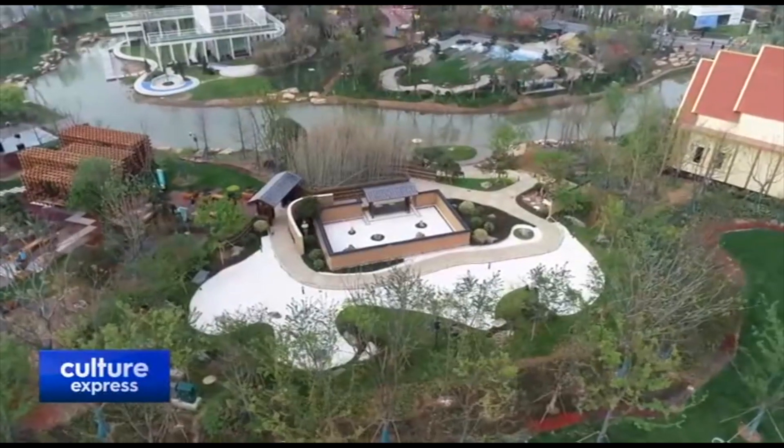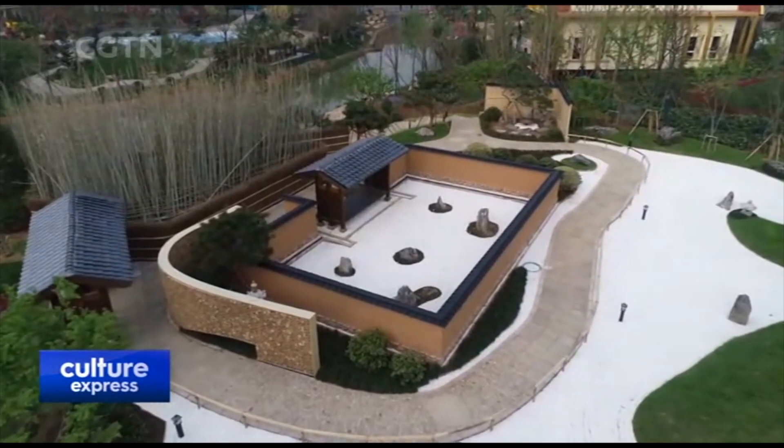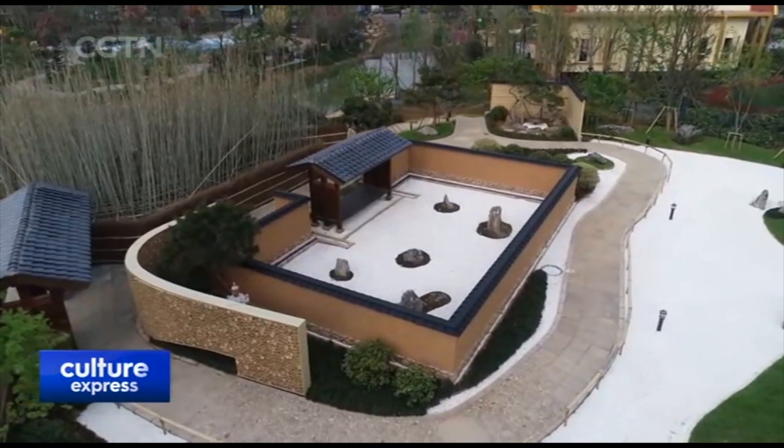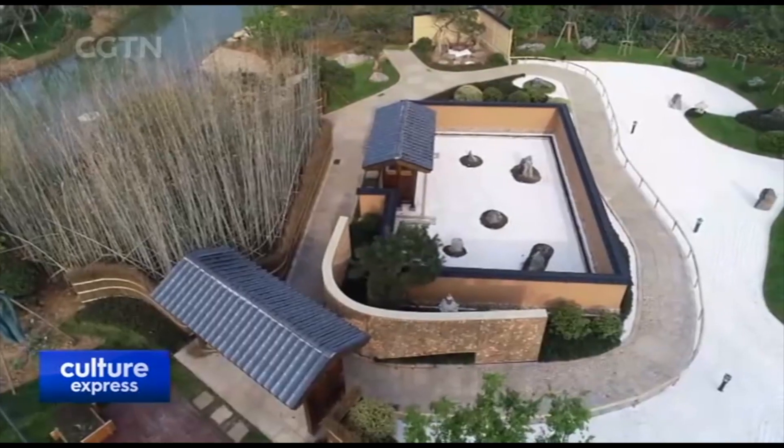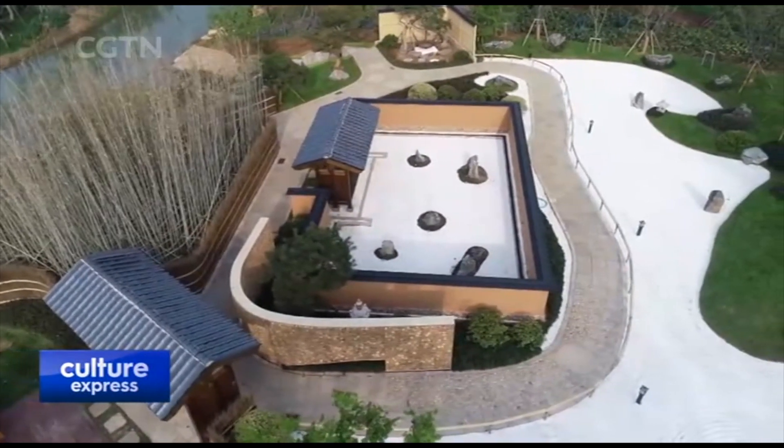From Asia, Japan's Fukuoka Exhibition Garden spotlights the traditional-style Japanese rock garden. It uses raked lines of gravel or sand to represent ripples of water, while stones represent mountains.